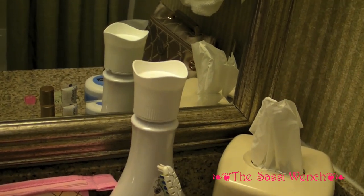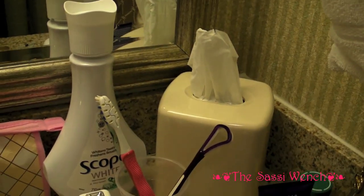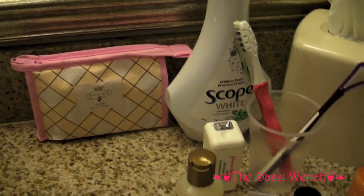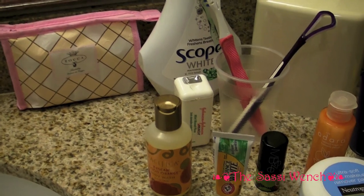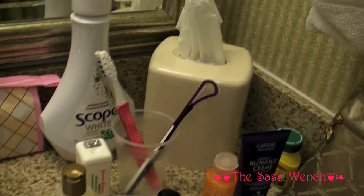I just wanted to do a little video about what I bring with me when I travel. We're doing a little vacation in Virginia — going to Washington DC, staying in Manassas, Virginia. We're going to visit some plantations and Civil War battlefields, so I'm going to show you what I brought with me.